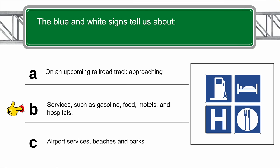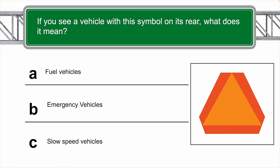If you see this sign on a highway, the correct answer is C — slow speed vehicles.